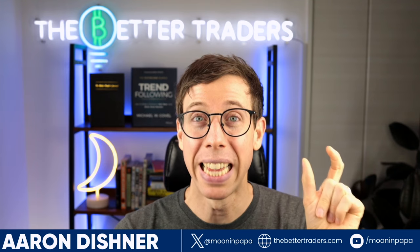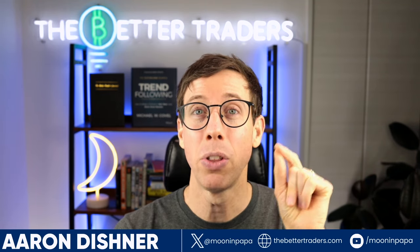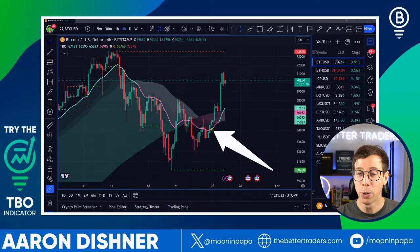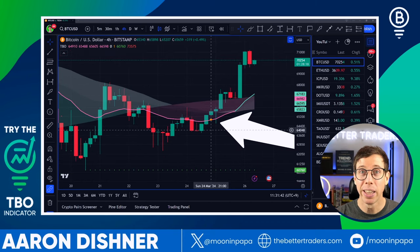In this video, I'm going to give you the exact steps — the blueprint to printing profits with the TBO, the trending breakout indicator. Over here on TradingView, I've identified this orange dot right here. This orange dot is the reversal signal — it's called the TBO close short symbol. That little orange dot can print a lot of profits with the right conditions.